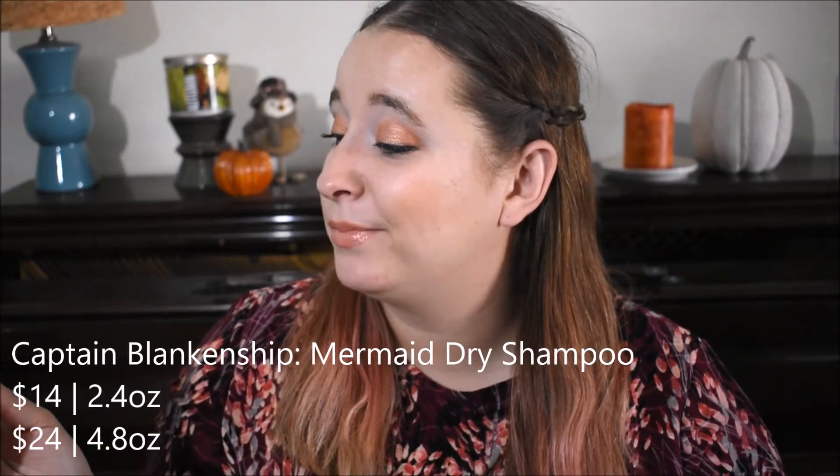And then I do have a dry shampoo. This is from Captain Lincoln Ship — it's their Mermaid dry shampoo. It does smell really nice and rose-like. It is a powder dry shampoo, one that you don't spray, so you have to shake it and tip it onto your scalp. That is definitely a learning curve because sometimes I miss my head and it gets all over my shirt. It does smell amazing and it works really well — it uses Arrowroot as the absorbent and it actually makes my hair look clean.